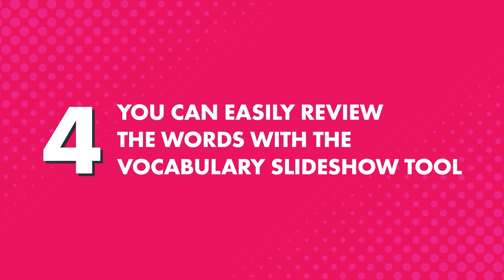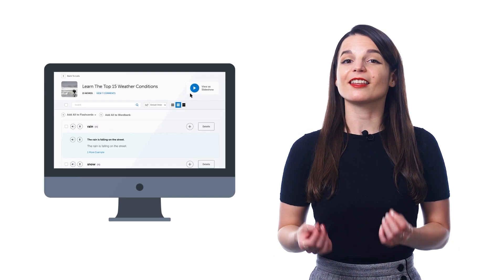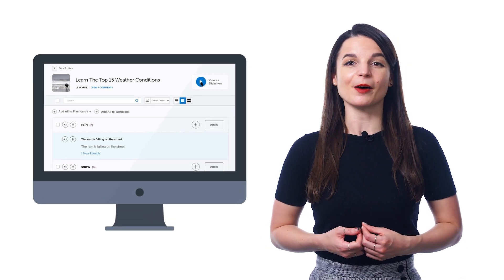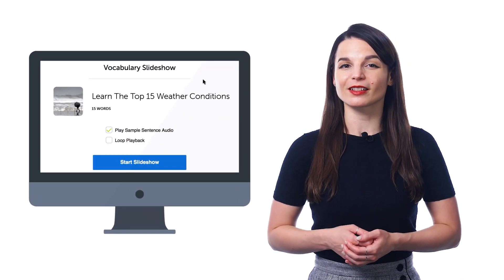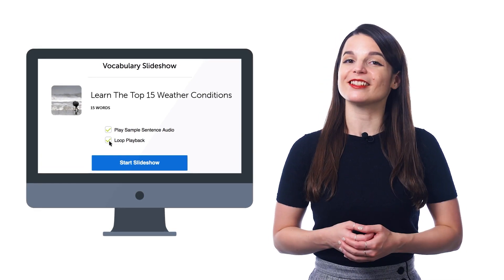Fourth, you can easily review the words with the vocabulary slideshow tool. Just click the Play Slideshow button at the top and sit back and listen to the words. You can also play the slideshow on loop until all of the words and phrases are stuck in your brain.